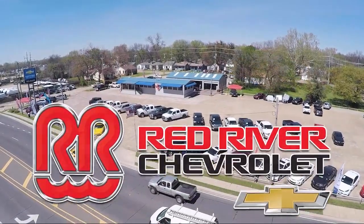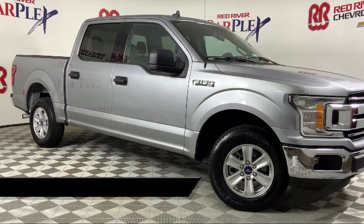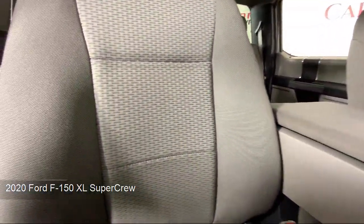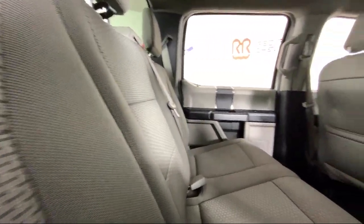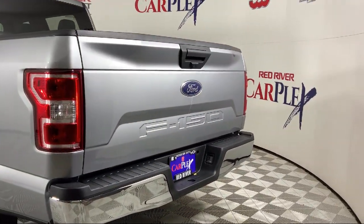Thank you for shopping with Red River Chevrolet. We'd like to tell you a little bit more about this vehicle that comes equipped with Auto High Beam Headlamp Control, Exterior Parking Camera with Dynamic Hitch Assist, Outside Temperature Display, Speed Sensing Steering, Electronic Stability Control, Air Conditioning, Tire Pressure Monitoring System, Traction Control, Side Airbags, Six-Speaker Audio System, and has less than 75,000 miles on the odometer.